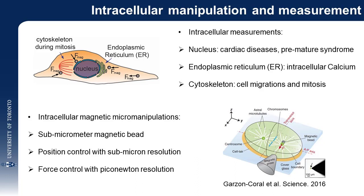To achieve magnetic micromanipulation inside a single cell, a magnetic bead smaller than one micrometer must be introduced into the cell, 3D positioned to the desired locations inside the cell, and controlled to accurately apply pico-Newton forces for intracellular measurements.